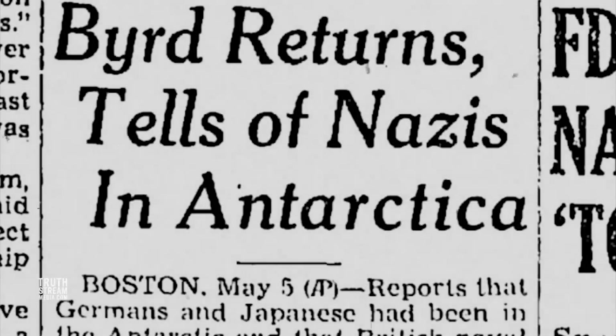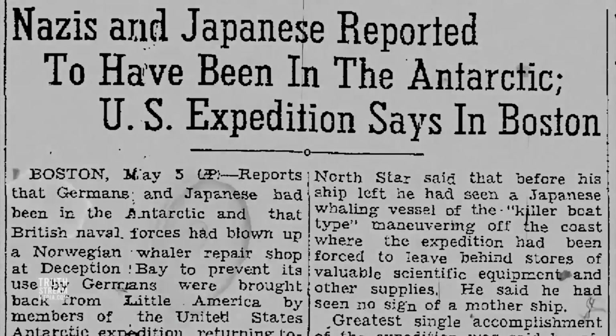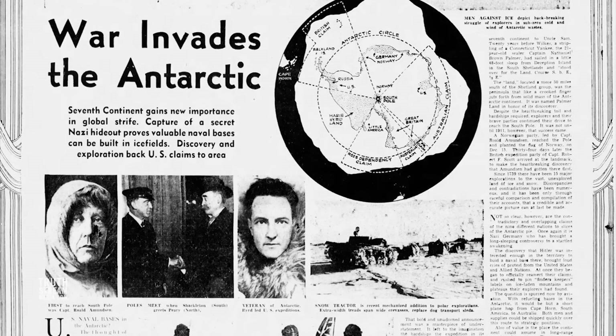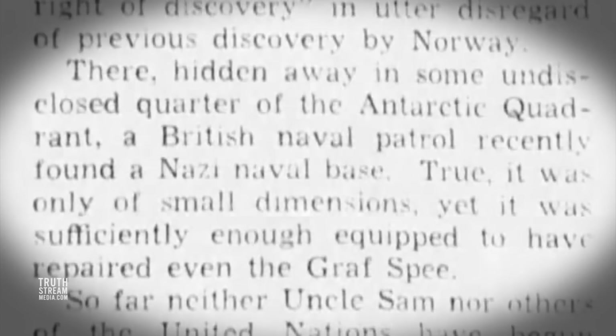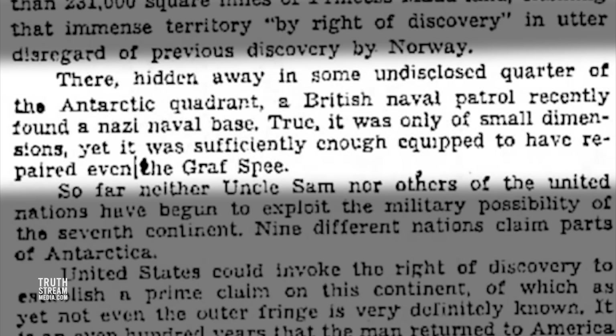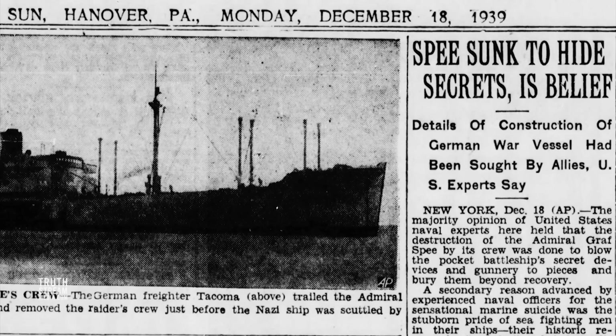After the 1938–39 New Schwabenland expedition commenced, Admiral Byrd was sent to Antarctica from 1939 to 1940 on a U.S. government-sponsored mission to establish permanent bases, further exploration, and most assuredly to spy on Nazi efforts there. News of Nazi bases drove support for building more American bases. Though modern scholars have tried to downplay the existence of Nazi bases, news reports of the time captured the concern — one article highlighted that 'the capture of a secret Nazi hideout proves valuable naval bases can be built in ice fields,' and stated that 'hidden away in some undisclosed quarter of the Antarctic quadrant, a British naval patrol recently found a Nazi naval base' — sufficiently equipped to have repaired even the Graf Spee, the notorious Nazi commercial raider attacking British commerce ships.